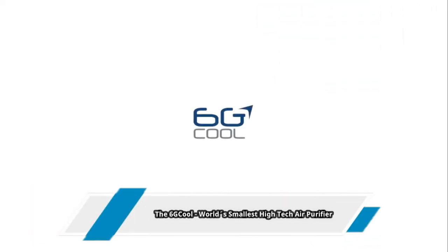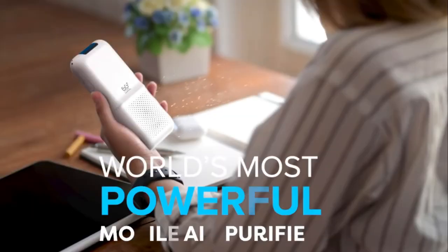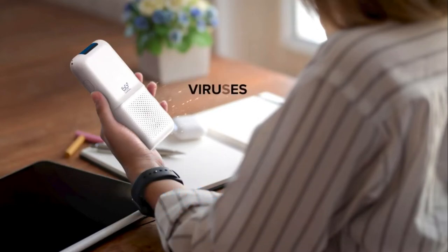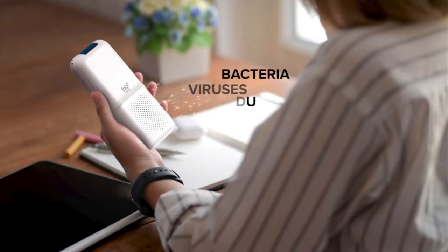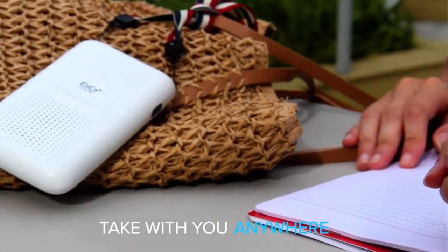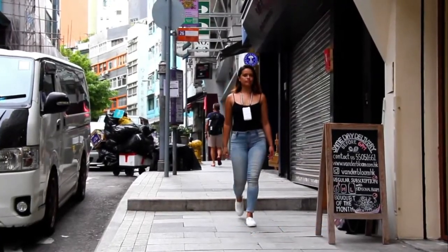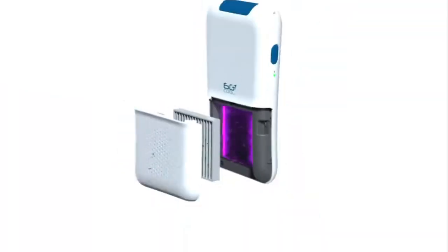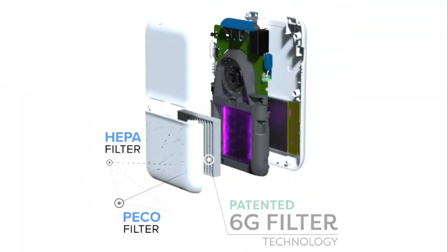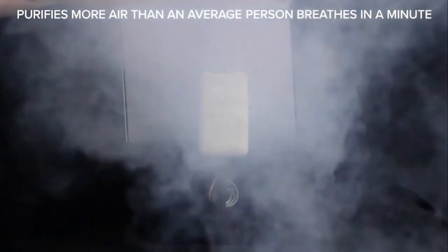Number 1: the 6G Cool — the world's smallest, high-tech air purifier. 6G inhales dirty air from the bottom and releases clean, fresh air out from the top through an adjustable outlet. Ozone is a dangerous byproduct of certain UV lights which can emit ozone directly into your breathing air. The company went ahead and tested 6G for ozone emissions, and the results speak for themselves: 6G does not emit any harmful ozone. You can also use 6G while using your smartphone.